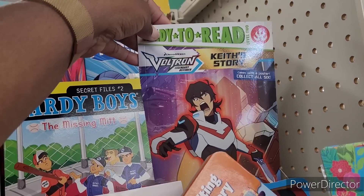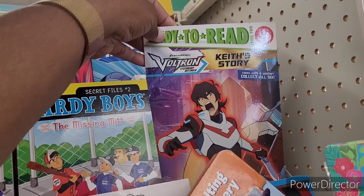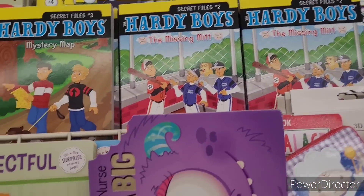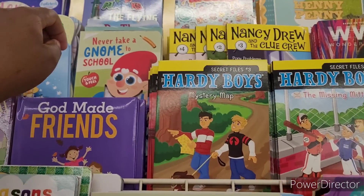Here is Voltron — Keith's Story. Comes with a poster, collect all six. There's the Hardy Boys — y'all know I hauled those.